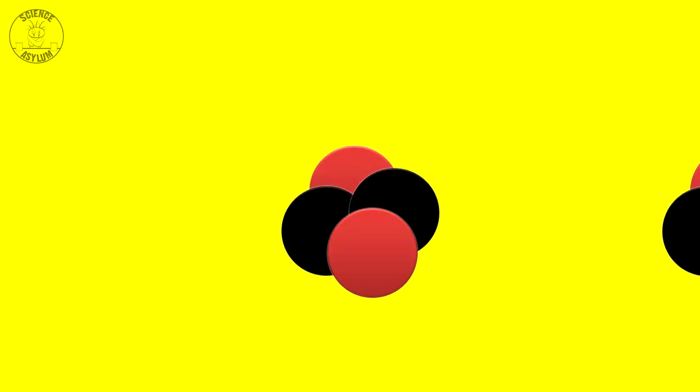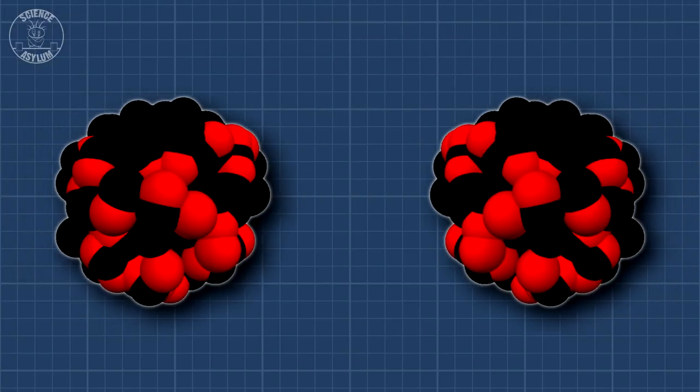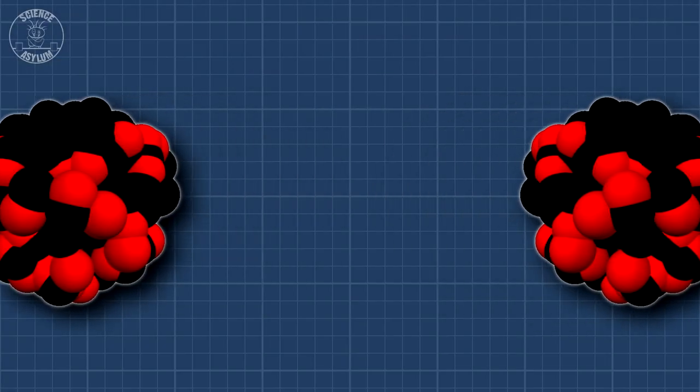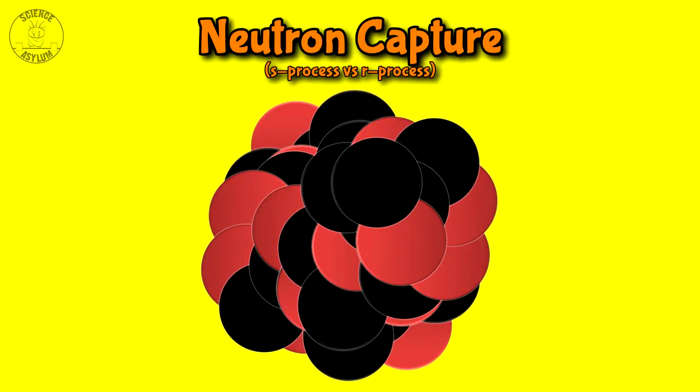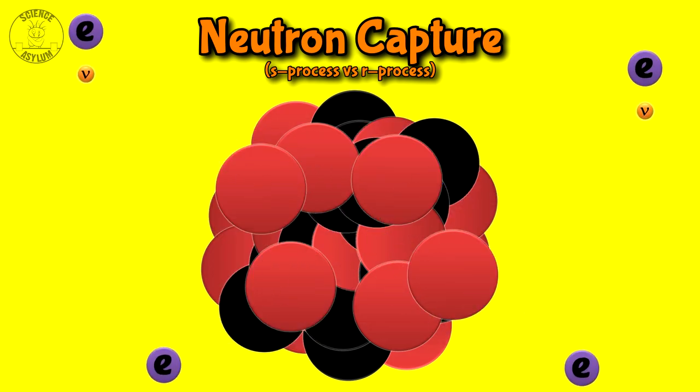Even after you get the temperature right, a lot of other stuff still has to go a certain way. If you smash two protons together and neither one decays into a neutron, they just fall back apart. If you smash two heliums together, the third one better get there soon or the first two will just fall back apart. The bigger a nucleus is, the more it wants to repel other nuclei. Sometimes you can get the core of the star hot enough, but other times you have to sneak in a neutron and wait for it to decay into a proton. It's called neutron capture, and it can happen either slowly or rapidly.